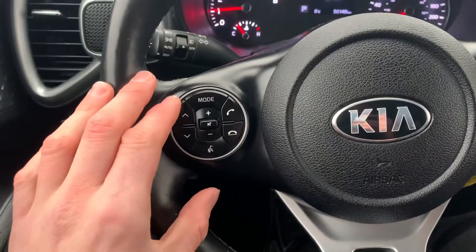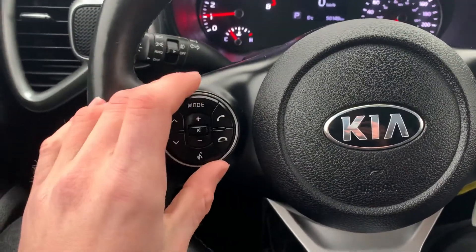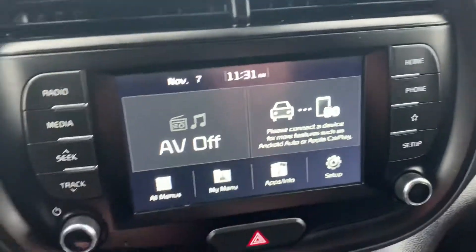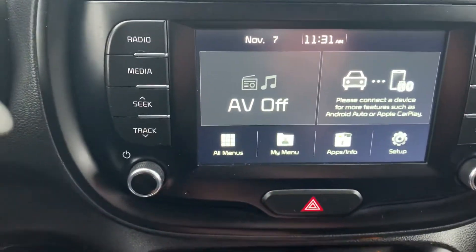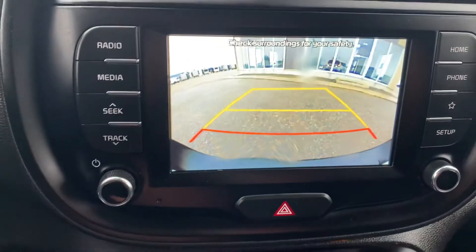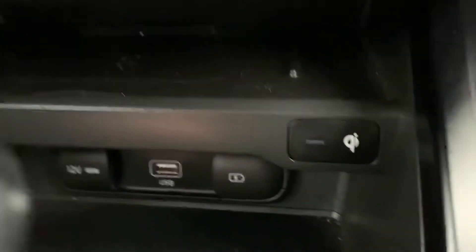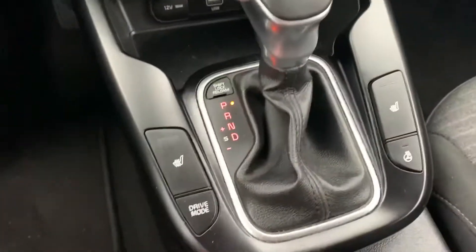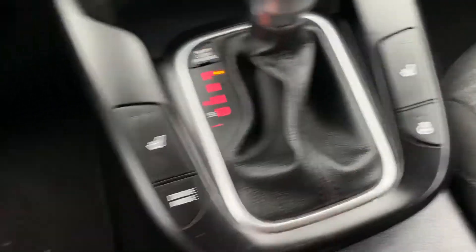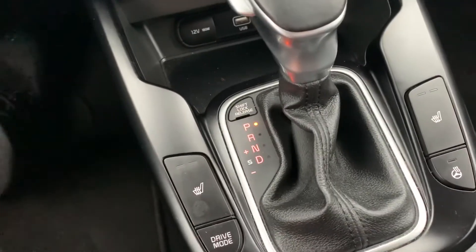We have all of our steering wheel controls here for the music and our cruise control setup. This vehicle is capable of Apple CarPlay and Android Auto, and also has a really nice backup camera. It also comes equipped with a very convenient wireless charging pad — you can just set your phone right on it — as well as heated seats up front, a heated steering wheel, and different drive mode selection.